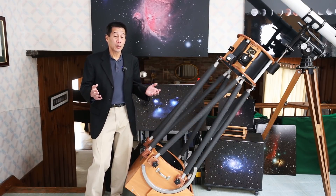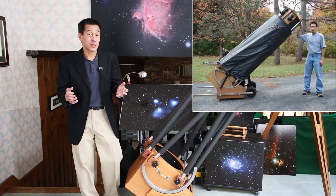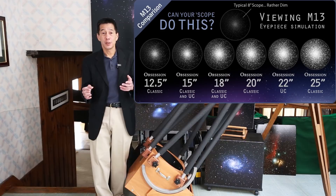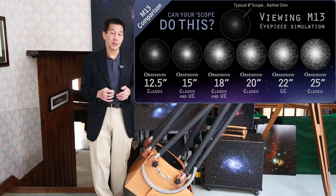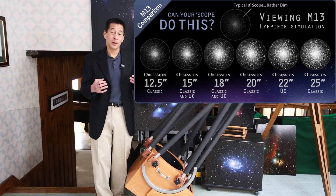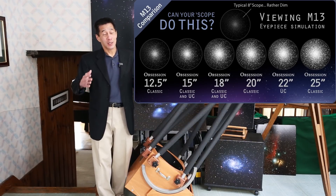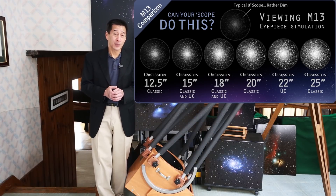These Obsession telescopes get very large. I had a 20 inch here for a while and people came from several states over to look through it. I took this diagram right off Obsession's web page and it shows a typical 8 inch telescope on M13 — the globular cluster in Hercules — and shows simulated views through all of their models. The problem from looking at this diagram is that when you see it you're going to want the biggest one. Just be careful — there is a price to be paid for that, both literally and figuratively.